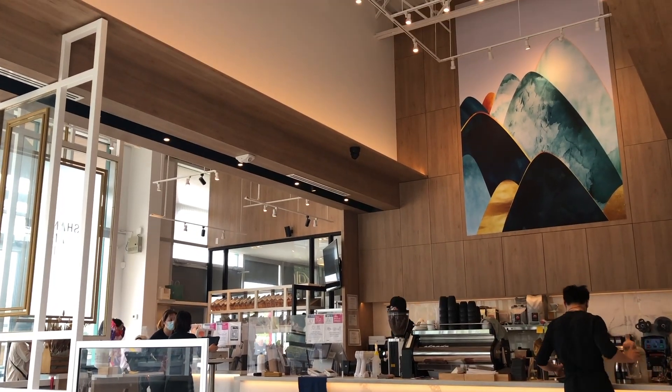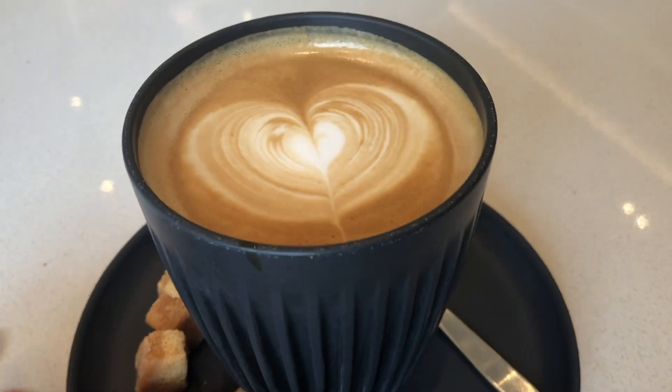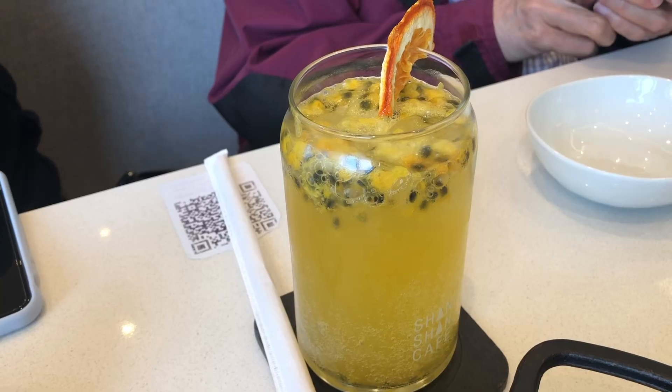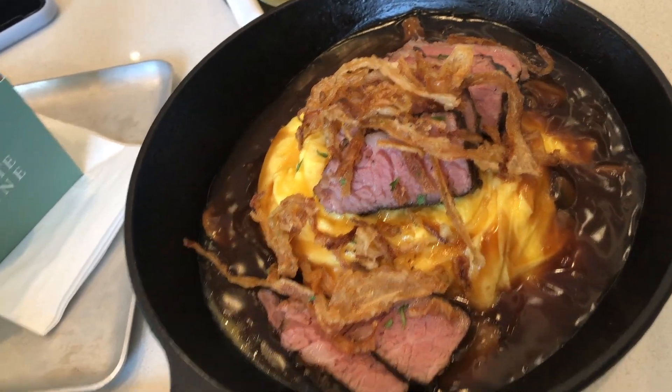Their food menu is focused on just a few select items, but they do have quite an extensive drink menu including different variations of tea and matcha. Here we have a cappuccino, passion fruit soda, and a lychee lime soda, which were both very refreshing and great for the summer.